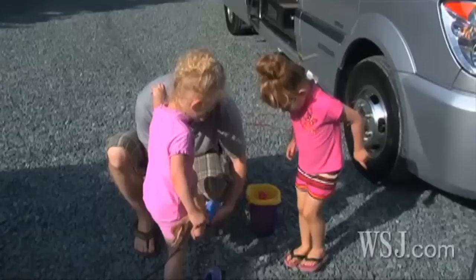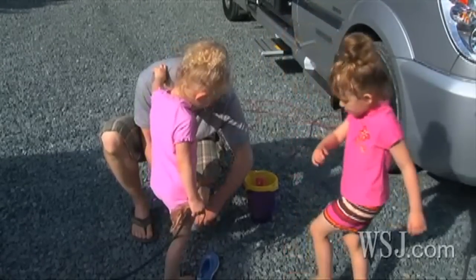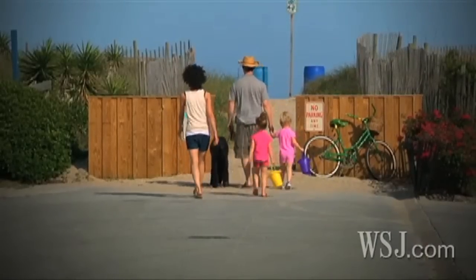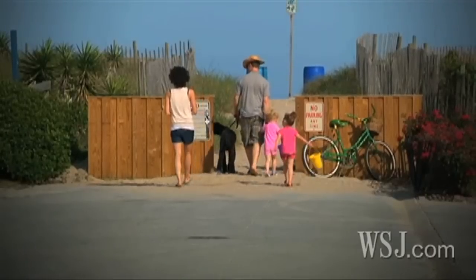But all in all, a good trip. It's a perfect summer vehicle for a retired couple. Unfortunately, we're a non-retired couple with two kids and a giant dog. So we'll see how it goes the rest of the week. For the Wall Street Journal, I'm Dan Neal.